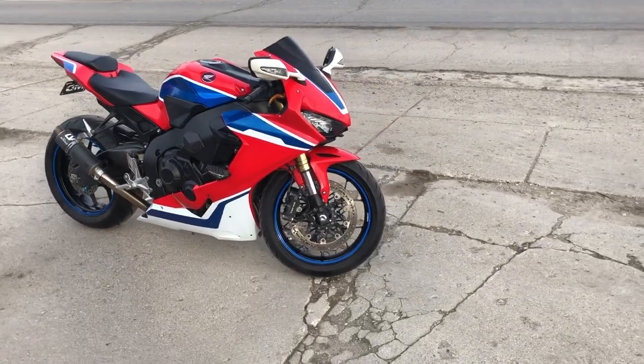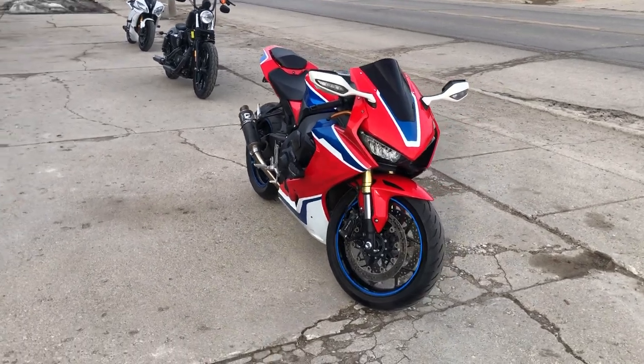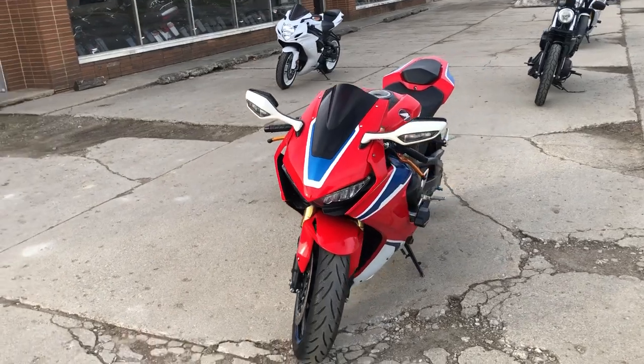It's Approval Power Sports and we got a 2018 used Honda CBR1000RR for sale. It's got over $2,000 in extras. Take a look at this one.